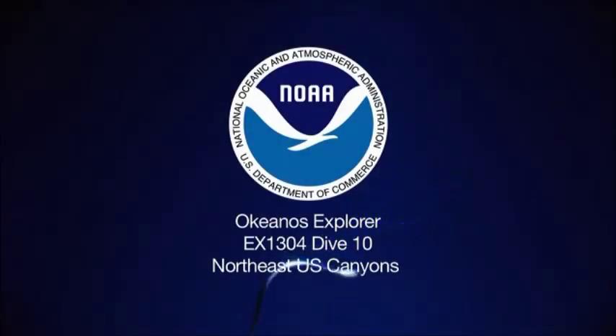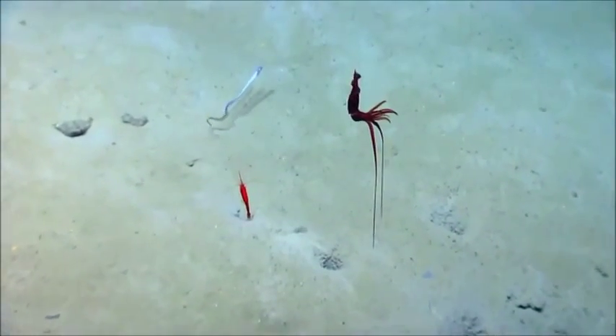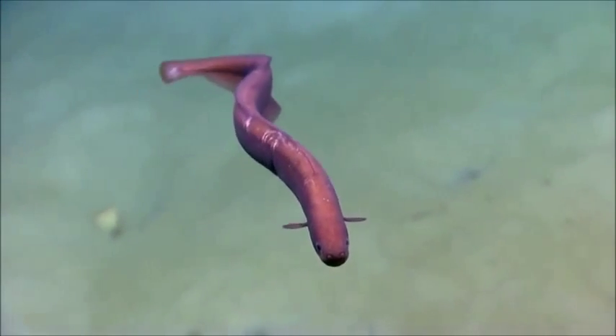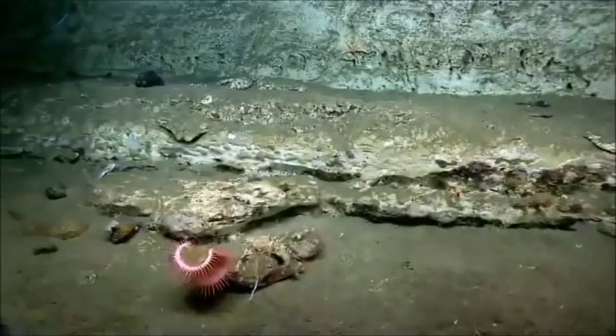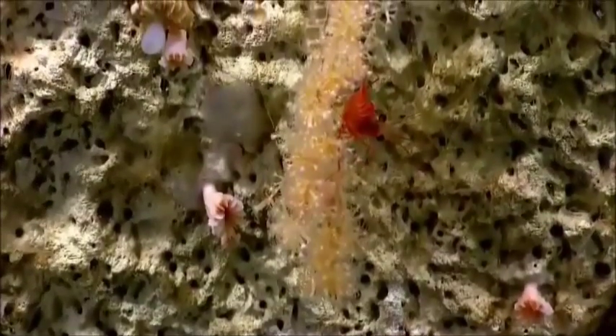We're passing through the water column headed to a depth of about 1070 meters. Today we are surveying the east wall of Alvin Canyon. For spatial awareness, the Grand Canyon is about a mile deep in some portions — approximately 1800 meters — and that's approximately the depth we visited a few days ago. Our goals today are to characterize the geomorphology of the canyon wall, as well as benthic habitats including deep sea coral and sponge communities.